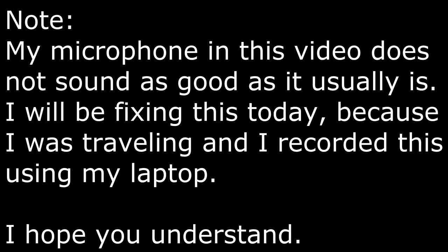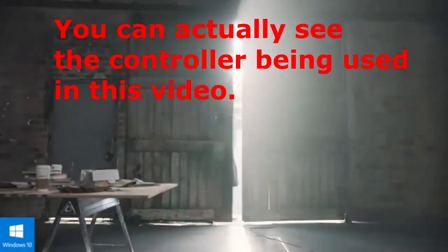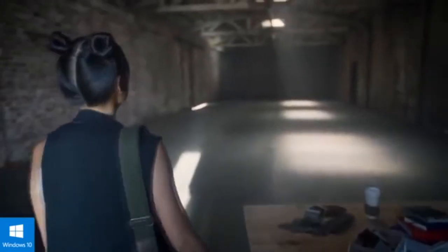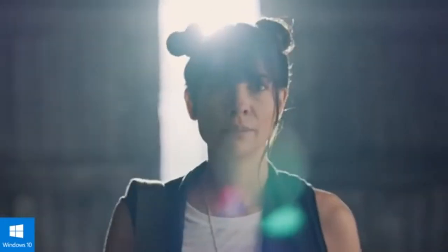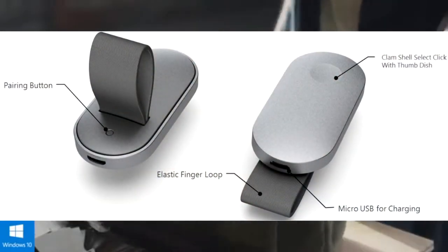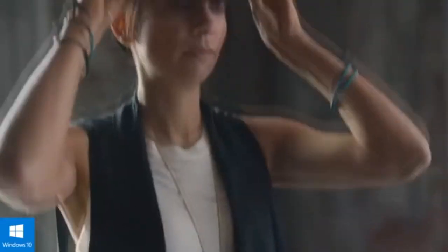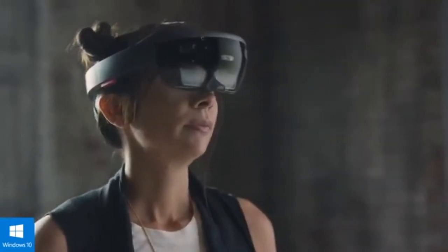HoloLens is Microsoft's augmented reality headset — you put on the headset and holograms are displayed through the lenses, hence the name HoloLens. The HoloLens clicker is a controller bundled with the HoloLens; it allows your hands to interact with these holograms. But now we have something new: a new input device for augmented reality headsets was patented by Microsoft.